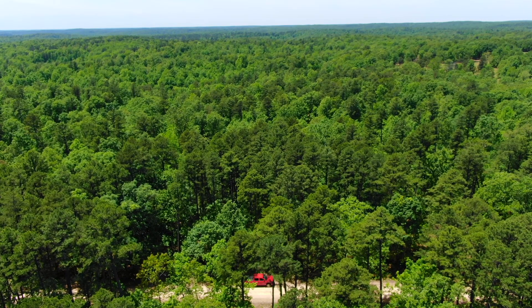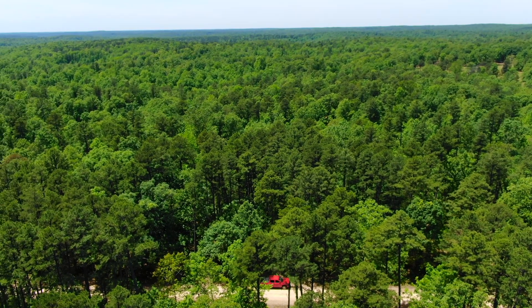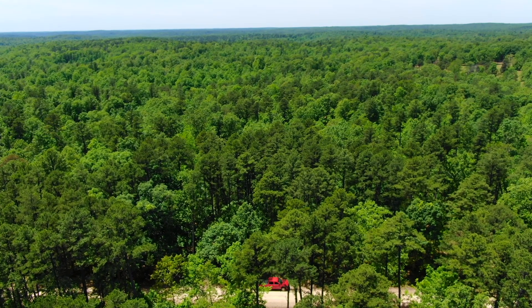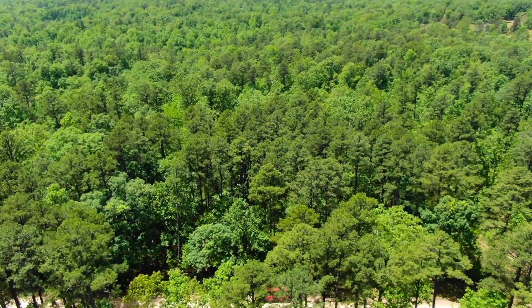This is a fairly large tract, so depending on if you even need to venture into the Mark Twain National Forest, you might have all the recreation you want on your own property here, but having that option is pretty amazing.